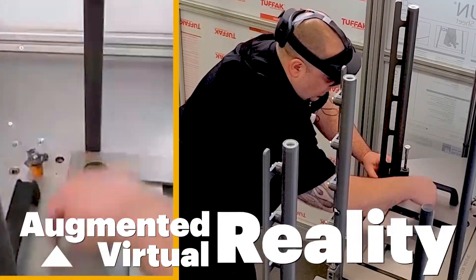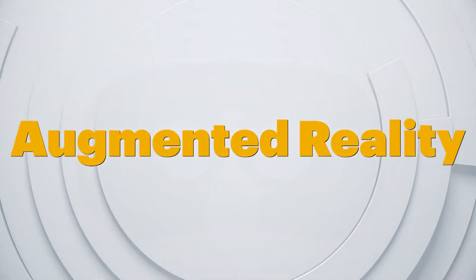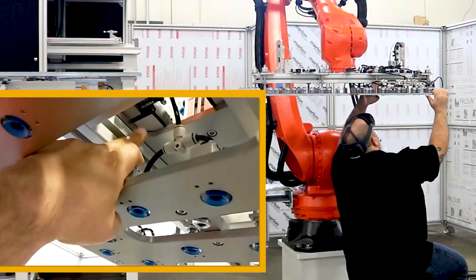AR is known as the higher level of VR. It's a place where digital and physical worlds converge. Wearing goggles, the user sees computer-generated graphics superimposed on the real-world environment and can interact with the equipment.